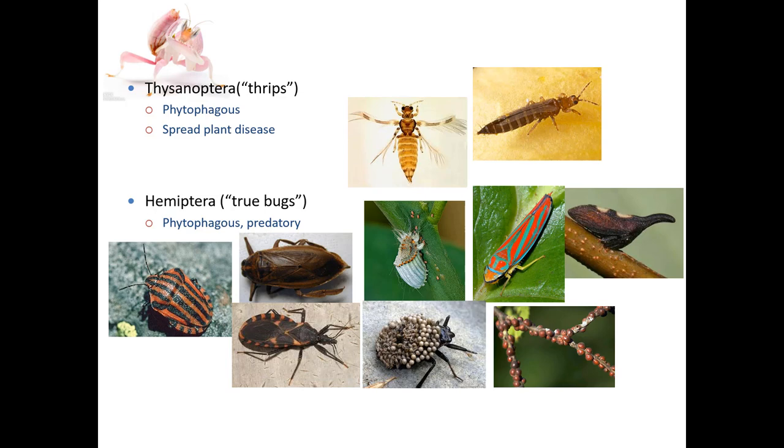The last order we're going to look at in this lesson is the Hemiptera. Hemi means half, terra means wings — so these have half-and-half wings. The fore wings are usually very leathery or sclerotized, while the hind wings are membranous. The Hemiptera are commonly known as the true bugs. When entomologists talk about true bugs or bugs, we're talking about Hemiptera. When non-entomologists talk about bugs, it's basically anything with more than four legs.